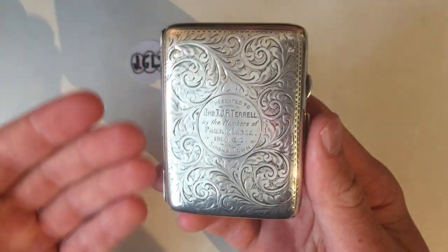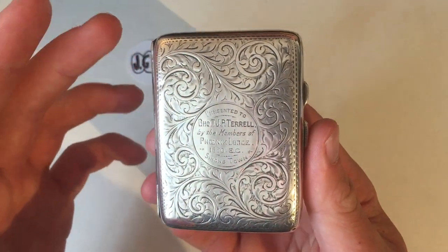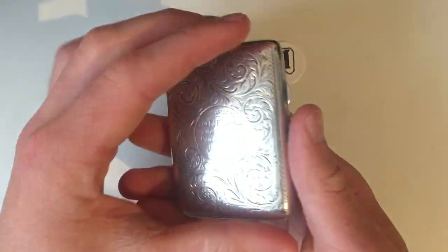The item itself is about 80mm tall and 60mm wide. It weighs 75 grams of sterling silver, which is about 2.4 troy ounces. So it's a nice, big, chunky piece of silver.